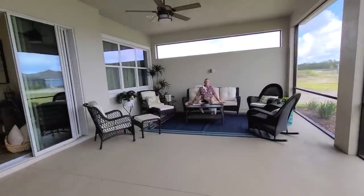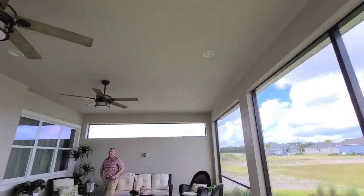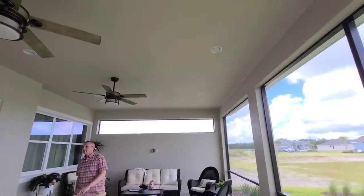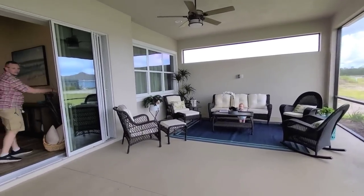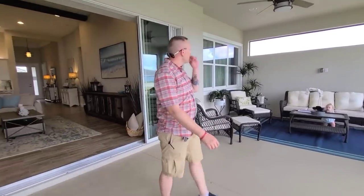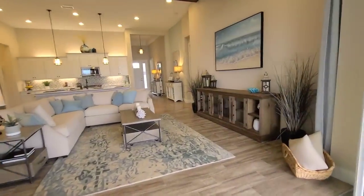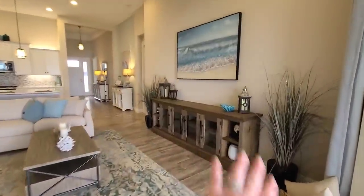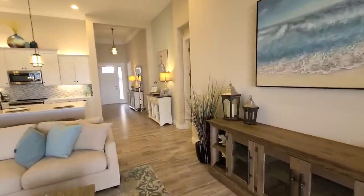That's huge. Look at the lights — two fans and all the can lights. Bobby's TV will easily fit out here.